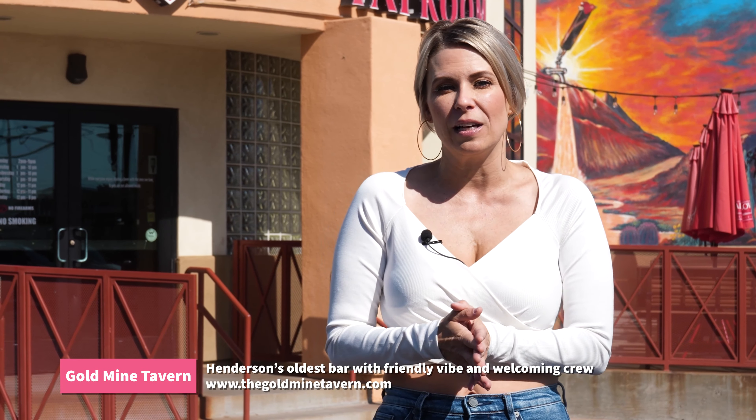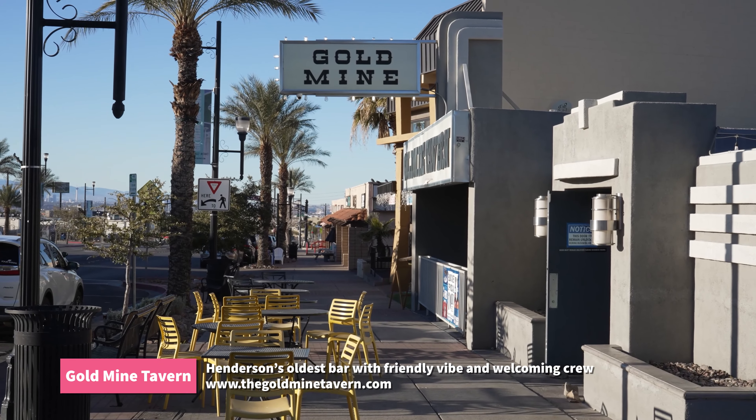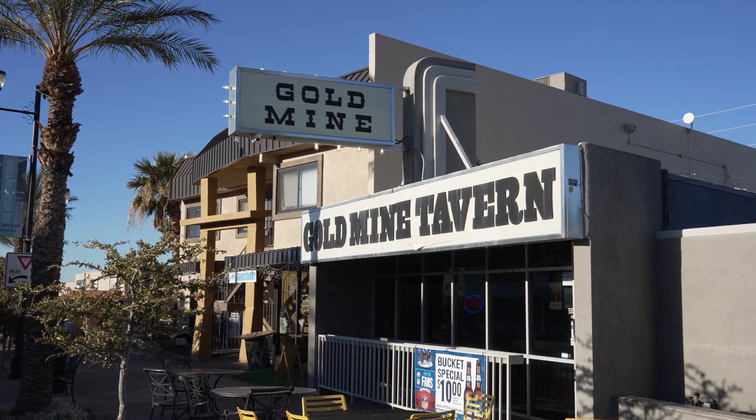Gold Mine Tavern opened in 1965 and is Henderson's oldest bar, which I love. It has the distinction of being on the top 50 Jameson venues, which is pretty cool. It's got a friendly vibe, a welcoming crew, and a regular schedule of live weekend entertainment, keeping the tradition of fun going all up and down Water Street. Happy hours every day from 3 to 7, and Tuesdays are karaoke nights — so come on down and check it out.